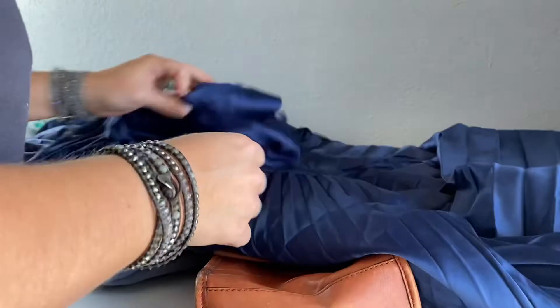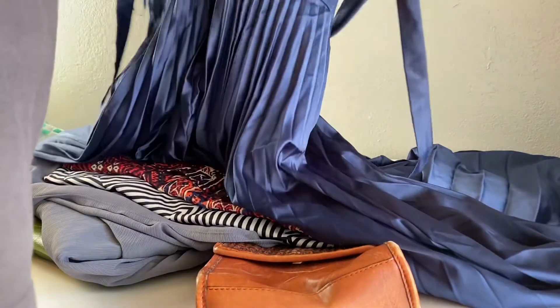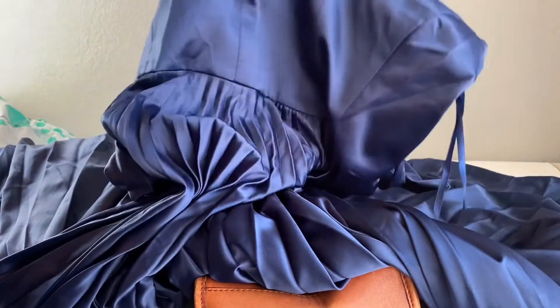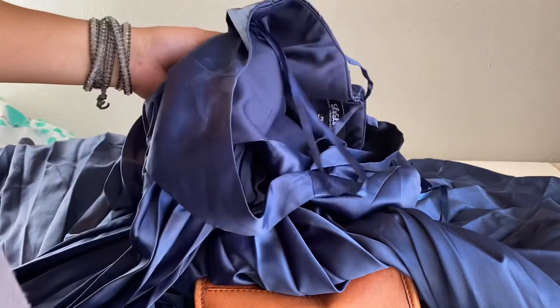This is also Lulus and I'll have to inspect it to figure out why they didn't take it. It's really kind of a formal dress — they don't really take certain dresses — but I'm not sure if this one has a flaw. If I do find a flaw I'll leave a note in the description box so you can check that out.